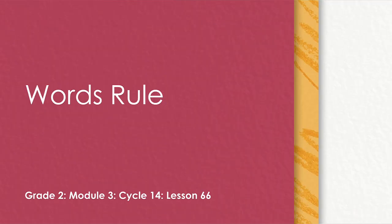Hi friends, this is Missy, and I'm excited to work with you again today. We will be focusing on consonant L-E words with our words rule activity.